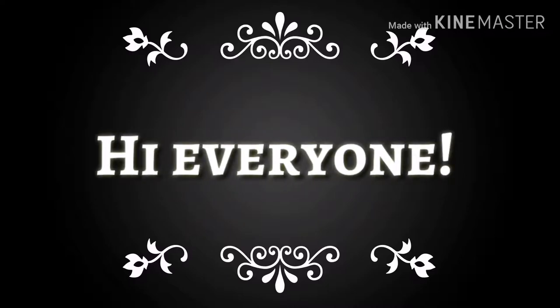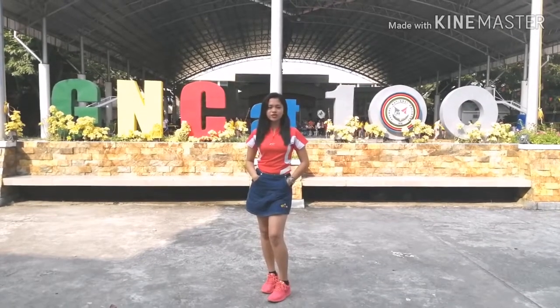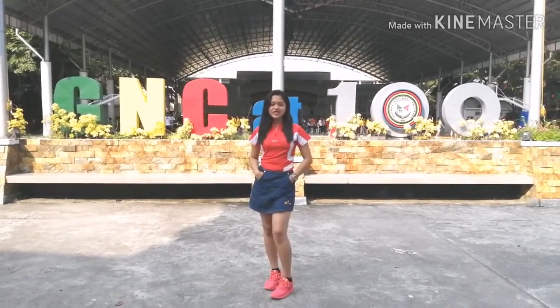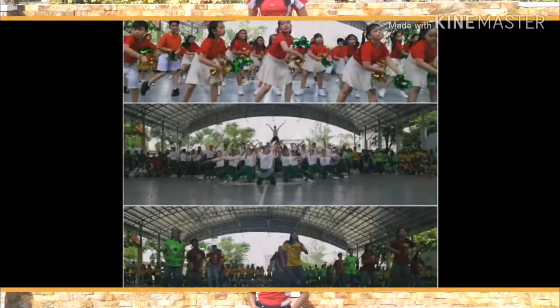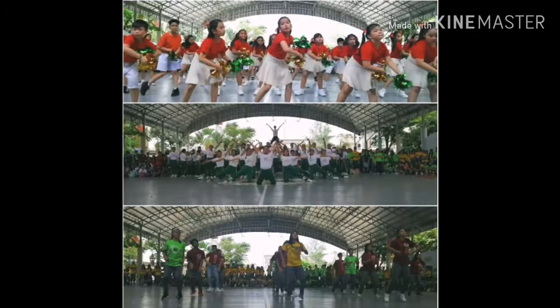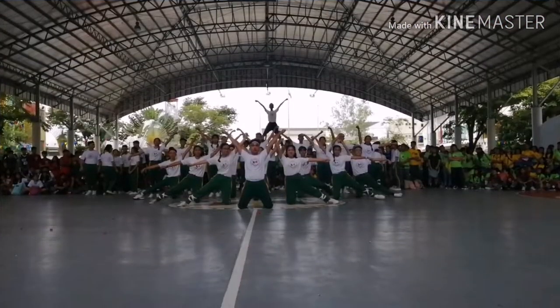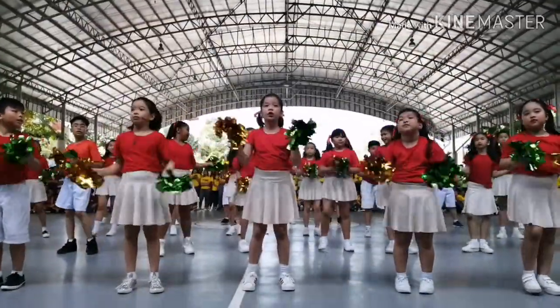Hi everyone, today we're going to film some footage of the intramurals 2019 here at GNC using different camera angle shots. I hope everyone will enjoy. As we can see, we use different angles to showcase the presentations of students in the elementary department.